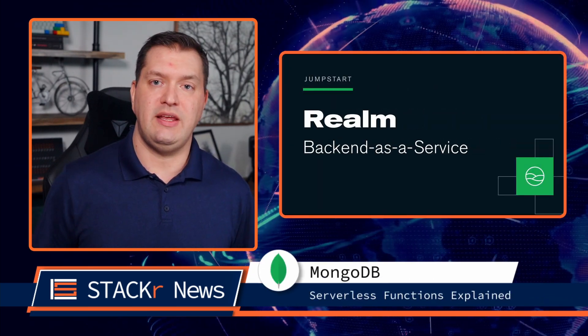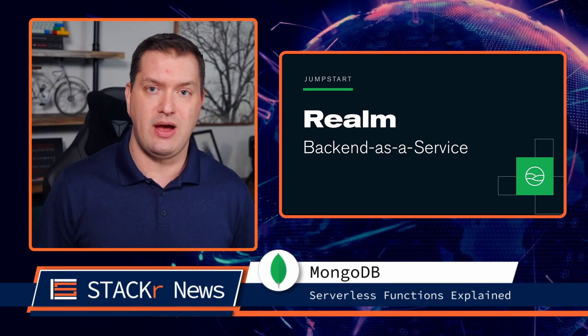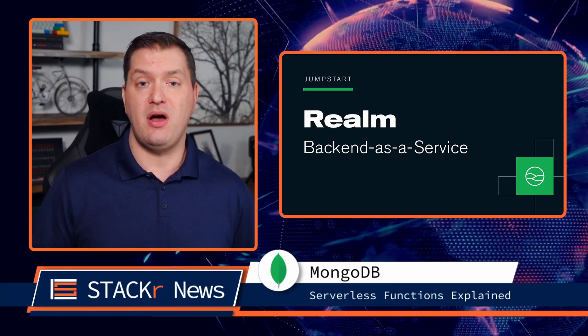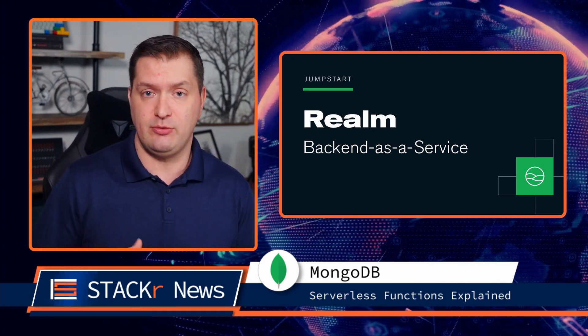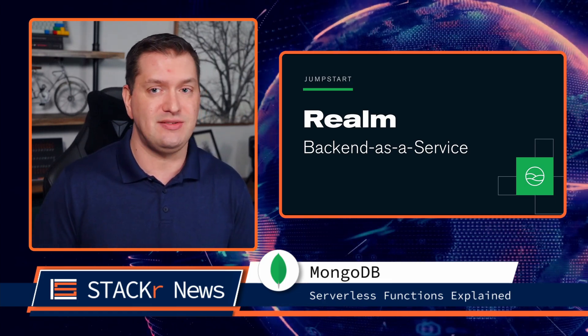Do you want to quickly and easily build out a backend for your application, including API routes, user authentication, GraphQL, and much more — and do all of that without hosting your own server? I'm a MongoDB developer advocate, and in this video I go over MongoDB Realm, which is a backend-as-a-service platform that allows you to connect to your MongoDB Atlas database. It's super easy.